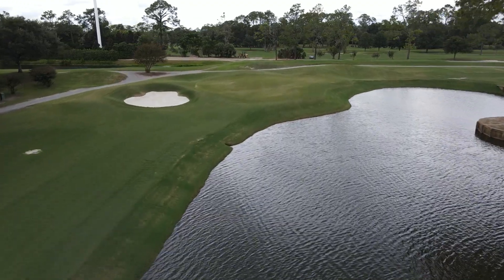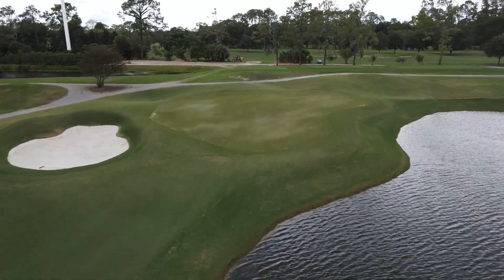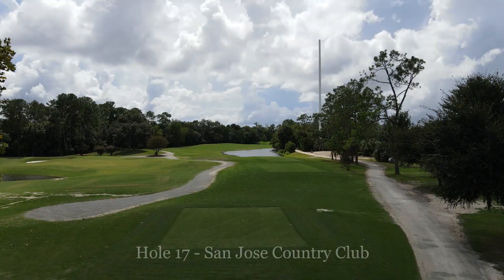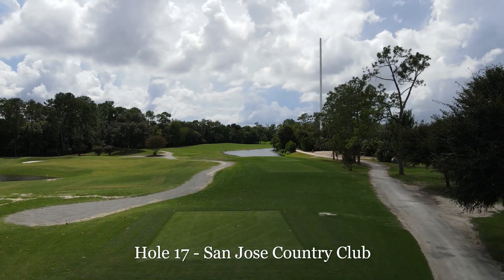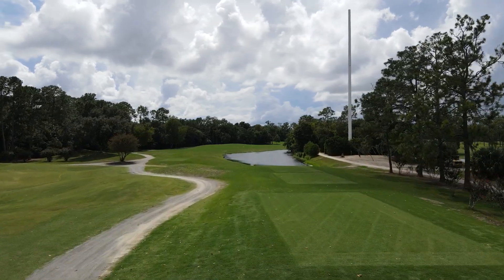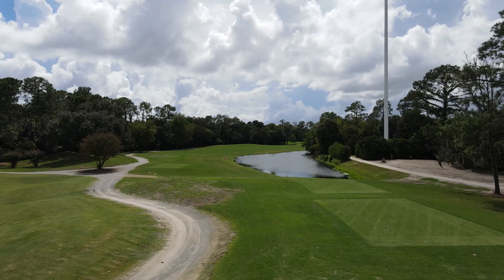Here behind hole 16, there was a huge pile of material there and that's now gone. We've used a good bit of it and we've moved a good bit of it too. I'll show you that when we go to the practice range at the end.